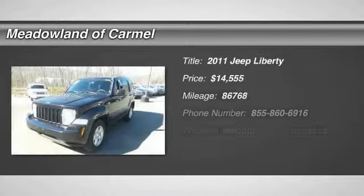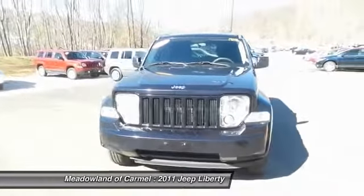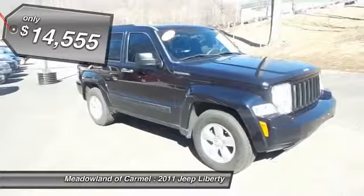The 2011 Jeep Liberty. The Jeep Liberty is quite capable off-road, one of the best in its class. Compared to the Jeep Patriot and Compass, the Liberty is more of a true Jeep with off-road prowess and bold, upright styling and is priced below $15,000.